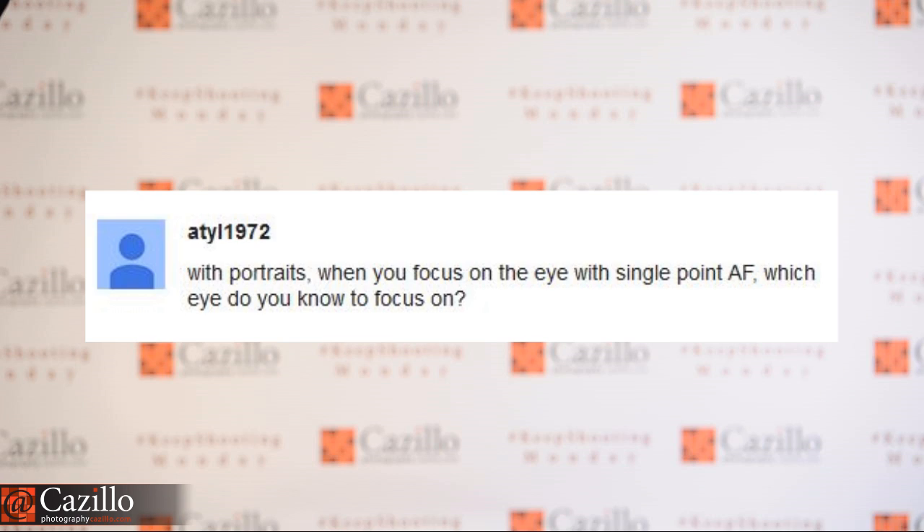With portraits, when you focus on the eye with single-point AF, which eye do you focus on? Typically I focus on the eye that is closer to the camera. Sometimes I'll switch it — if my main light is coming in from one side and actually hitting the farther eye, I may focus there instead. But for the most part, the viewer wants the bigger of the two eyes to be the sharpest. I'd say about 75% of the time I'm going after the eye closer to the camera.